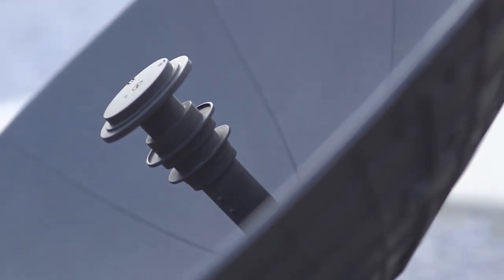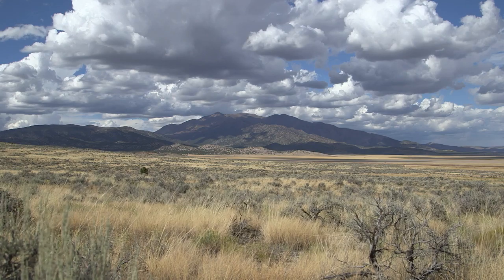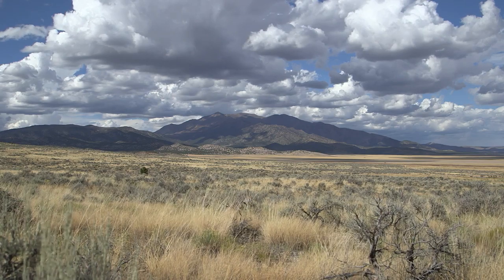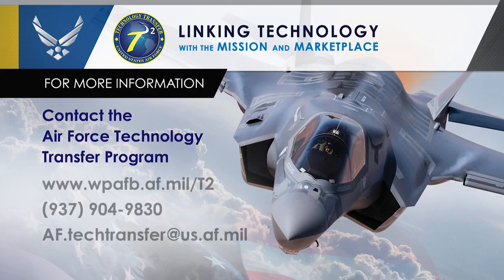Air Force Technology Transfer — benefiting the U.S. defense mission, small business, and the American public. For more information, contact the Air Force Technology Transfer Program.